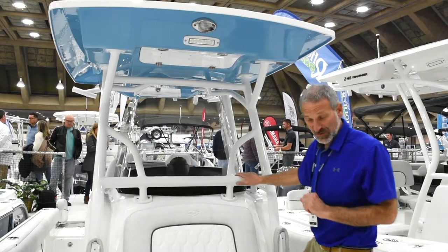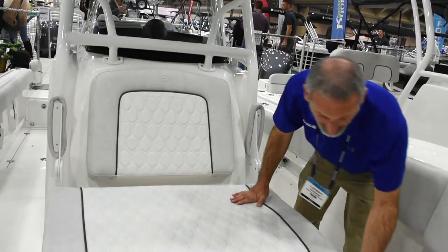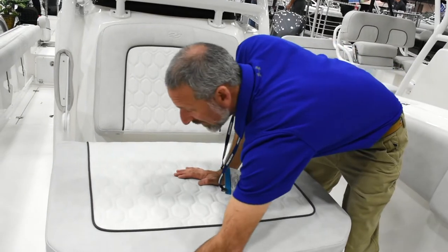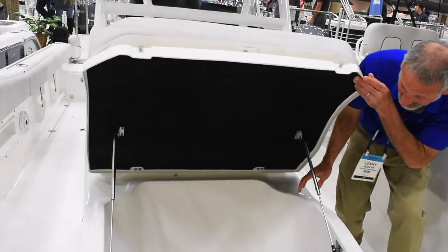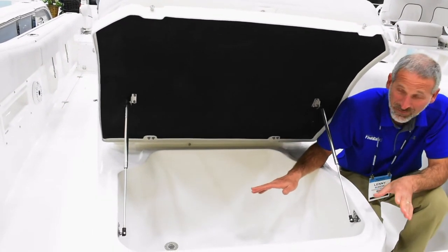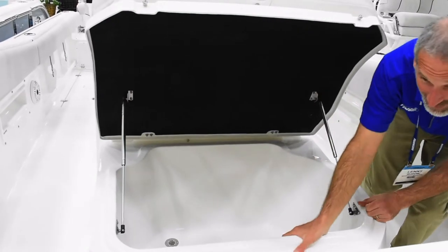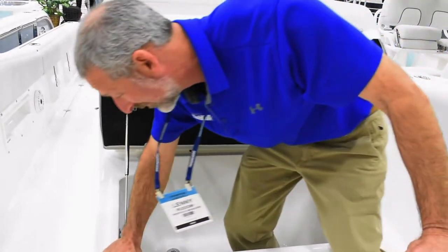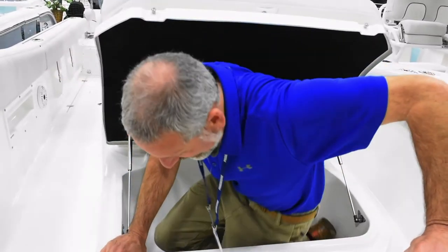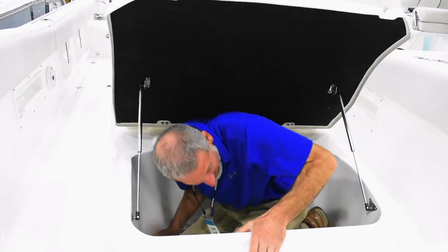Let's look at some more nice use of space up here in front of the console. Instead of a silly little seat, we've got a big lounger, and underneath it is a serious fish box for a 26-footer right there. In fact, I'm betting I could even fit inside this thing if I try really hard. It will hold a fish as big as me.